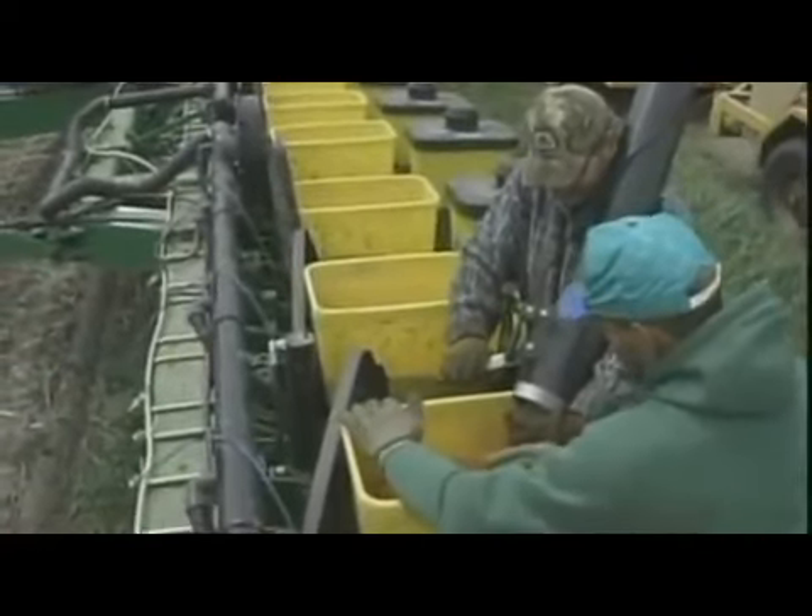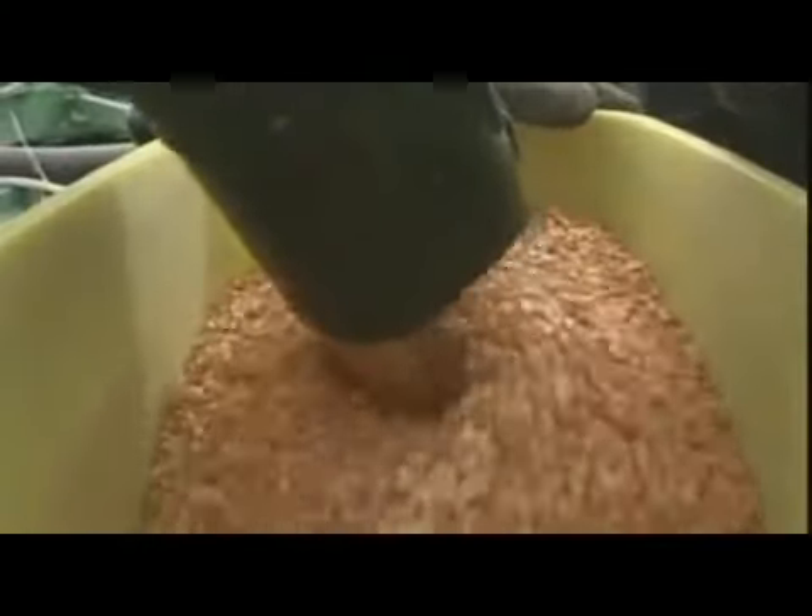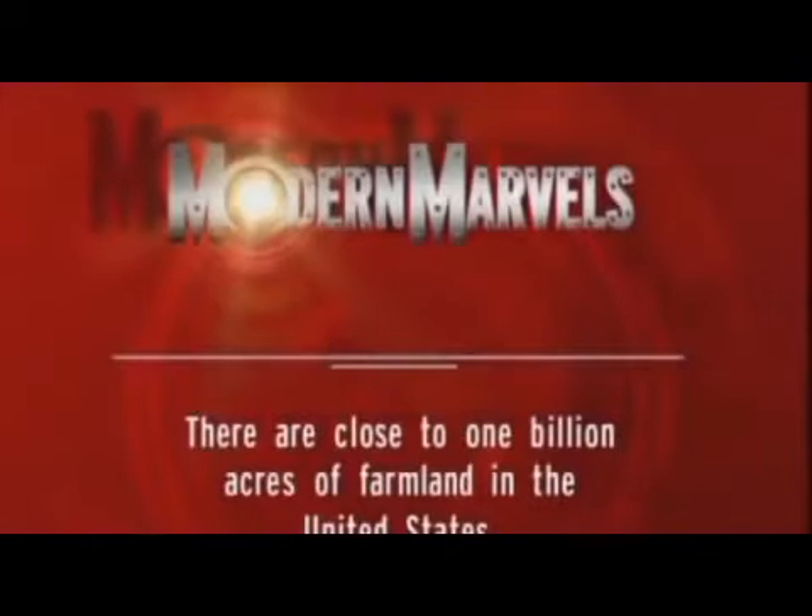Coming up: seed — as technologically amazing as the equipment, but a great deal more controversial. There are close to one billion acres of farmland in the United States.